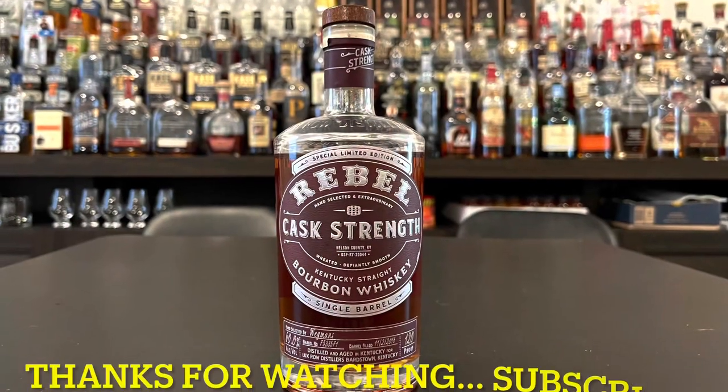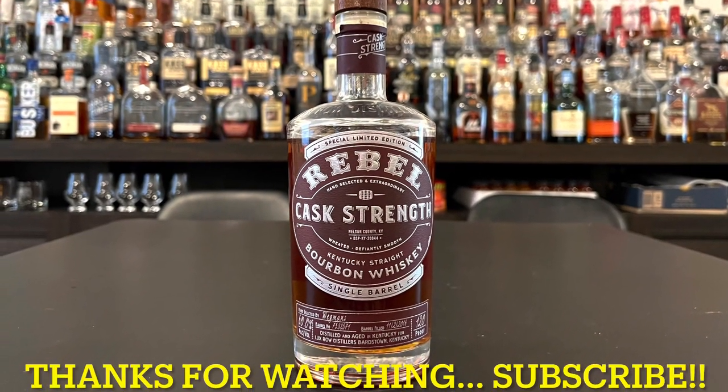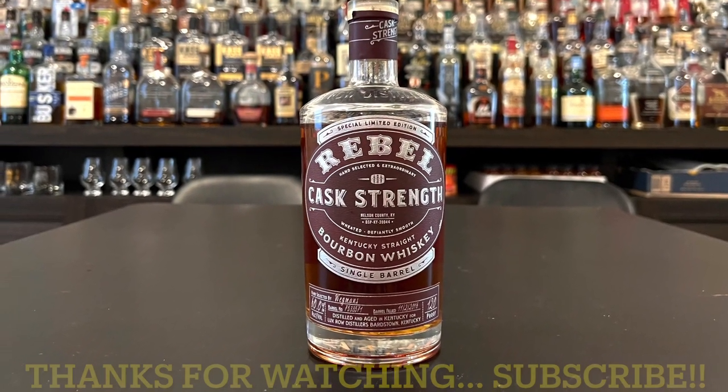Be a rebel, drink Rebel Cask Strength. But there you go — thanks for watching, leave a comment down below. Spend less, drink more. Cheers, subscribe, cheers!